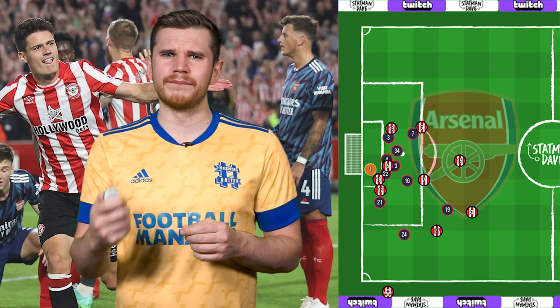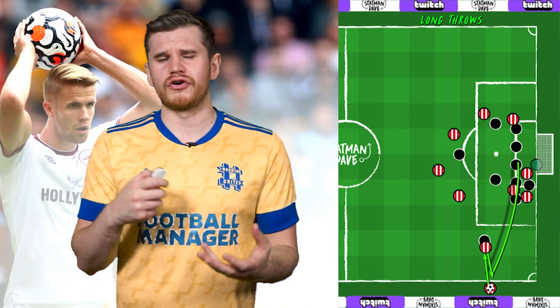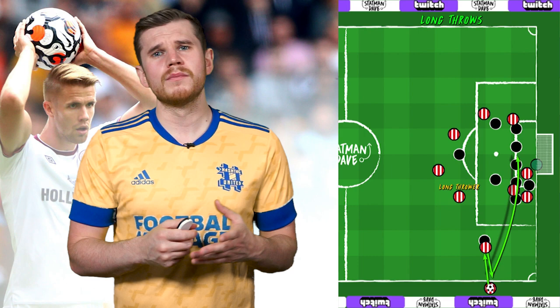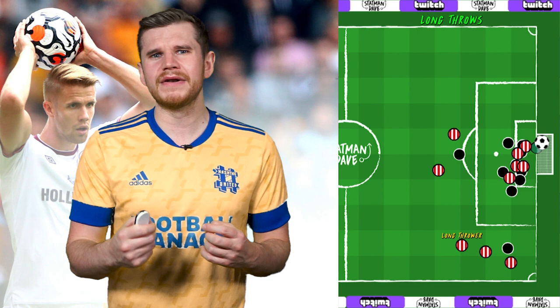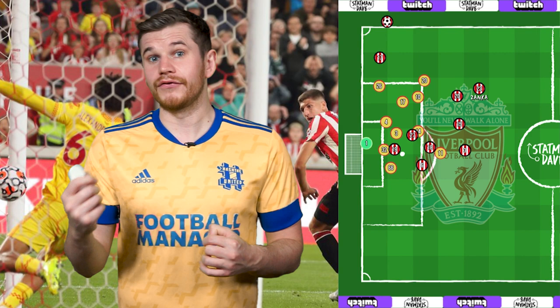We saw this in their second goal against Arsenal, where Leno couldn't get to the ball to stop the cross, but couldn't also stop Norgaard from heading home the second ball. Brentford have variations of throw-ins, such as taking short throws and crossing first time to their tall attackers. They even throw in a bit of disguise by having long throwers moving towards the ball as if they're going to take the throw before getting the ball into play. This exact moment nearly caught Liverpool out, although by loading the box and leaving their centre-backs high, Brentford still managed to score from a chaotic second phase.